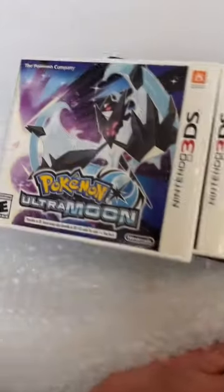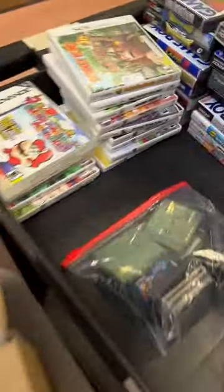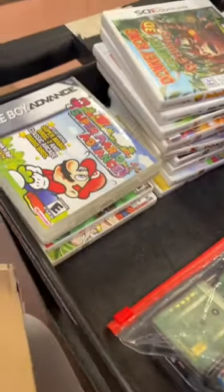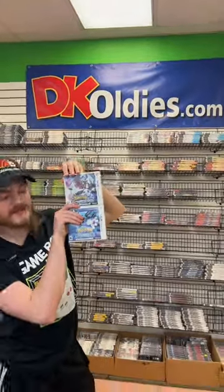Cool stuff today — all kinds of 3DS, some Pokemon games, a bunch of 3DS and DS stuff, big handheld collection here. All right, we're wrapping up. As always, the stuff Hunter and I show off is going up to our website at DKOldies.com.